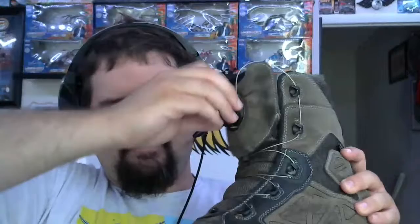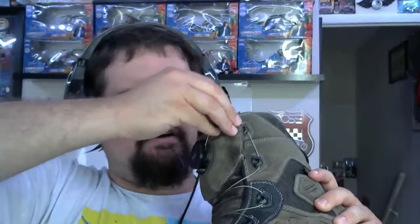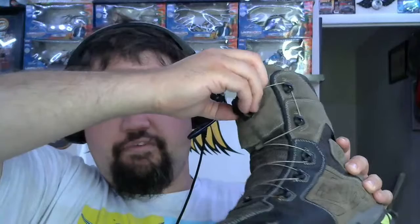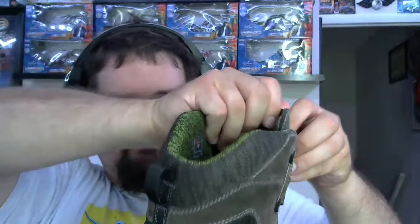This doesn't have traditional laces — it has what's called a BOA system where you push it in to pull tension on it, and you can pull that wire out to release. The wire's kind of sagging here. This BOA system is really, really good. I've had these boots for a few months now, and from what I understand these wires will take up to about 300 pounds of tension before they snap.